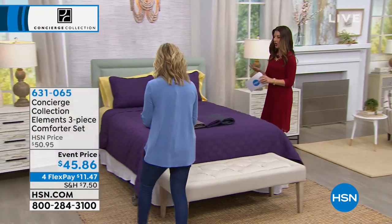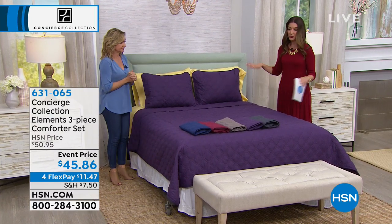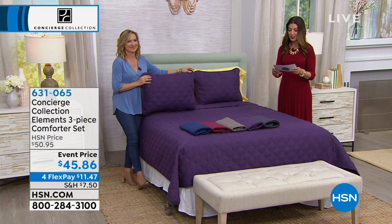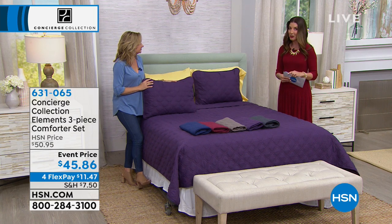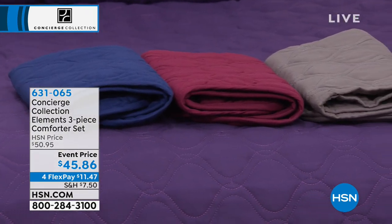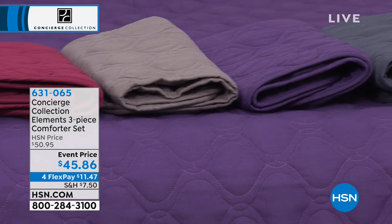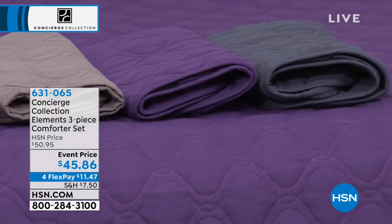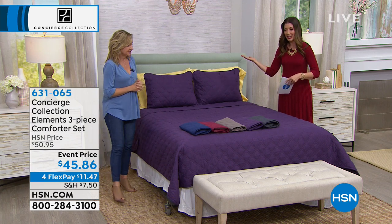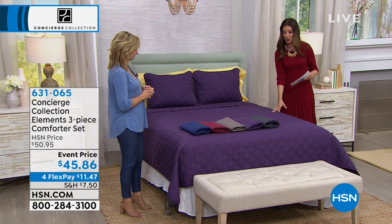You're getting a comforter set with matching shams in beautiful solid tonal colors — this is like buy now, decorate now. Brand new from Concierge Collection at $45.86. It's chic, modern, and has a beautiful classic quilting design. The colors are bold, almost like gem colors — perfect for our Tucson Gem Week at HSN. Plum is on the bed, like an amethyst shade. There's also a gorgeous navy, like a sapphire blue — a really deep, rich navy.